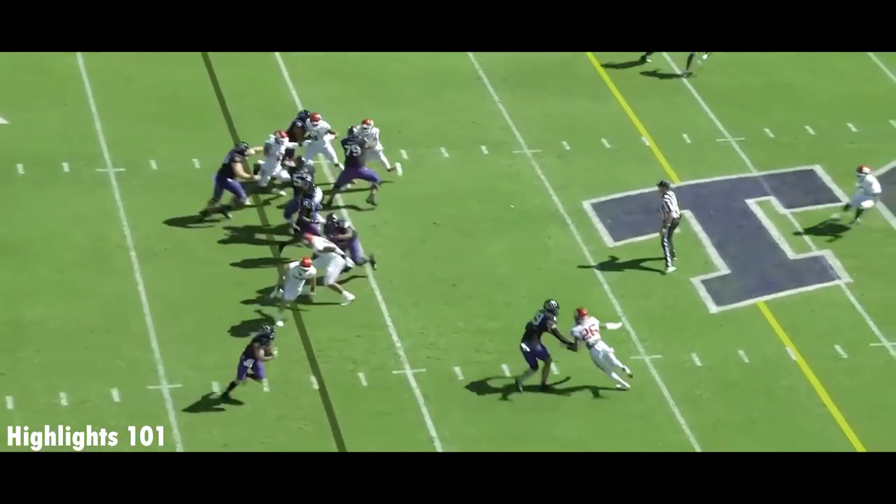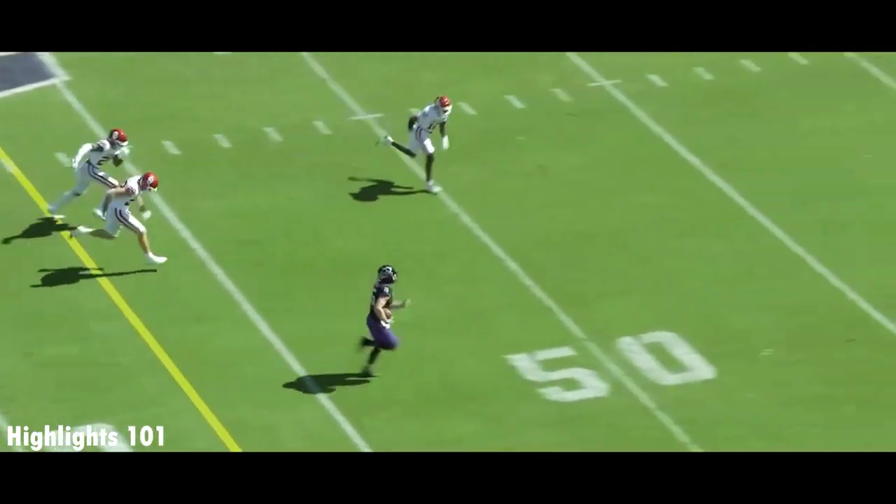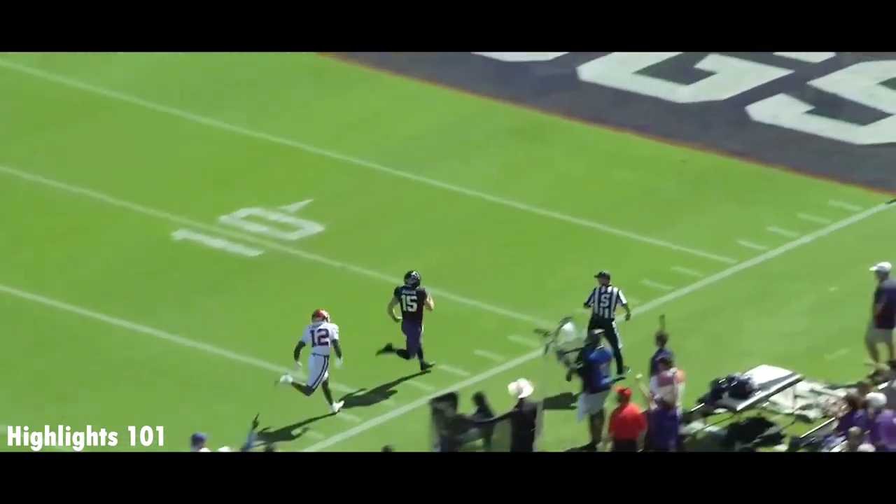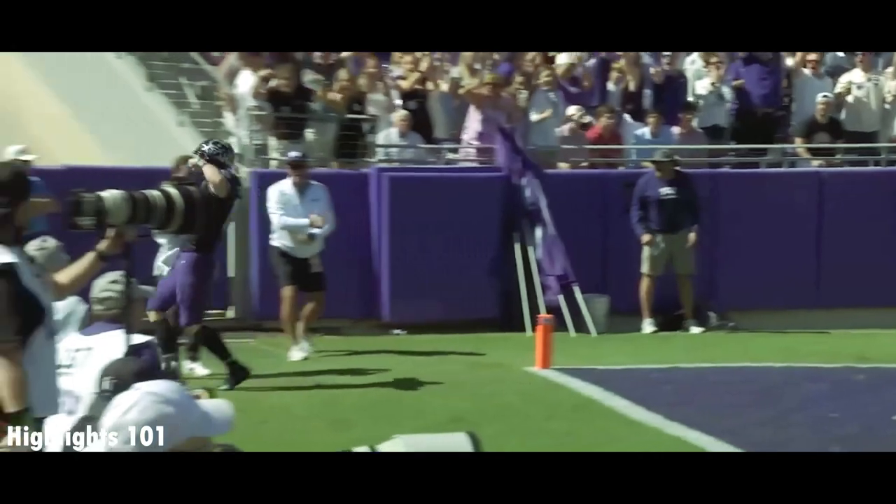First down and 10. Used to play the position, right? And Duggan quarterbacking, taking off — Duggan with his legs. Duggan all the way for the touchdown.